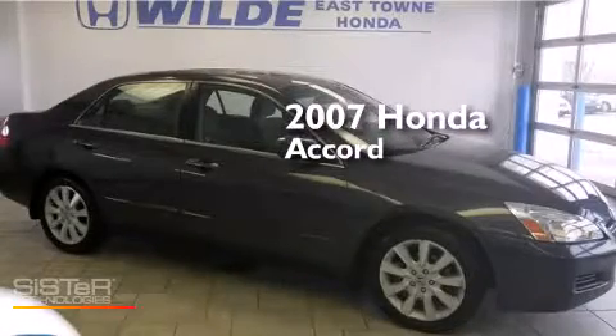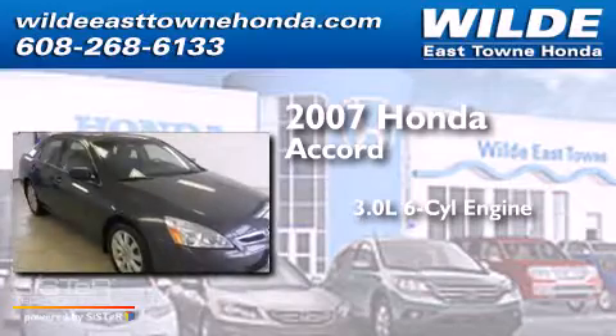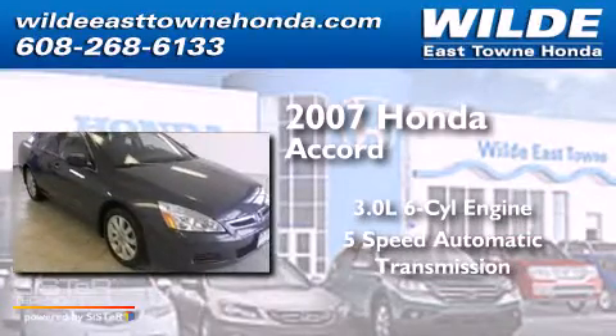This is a 2007 Honda Accord. It has a 3.0-liter 6-cylinder engine and a 5-speed automatic transmission.